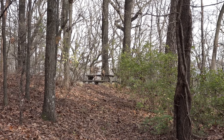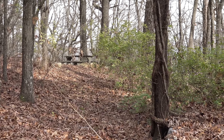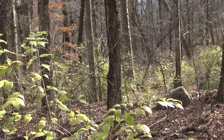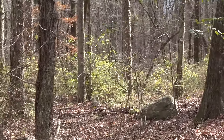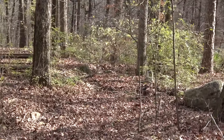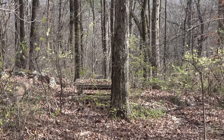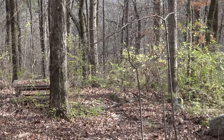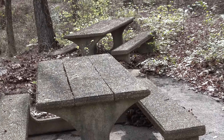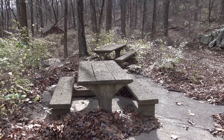And here we have a lonesome picnic table out by itself. And others — I can only think that these were removed from wherever they were and parked here.